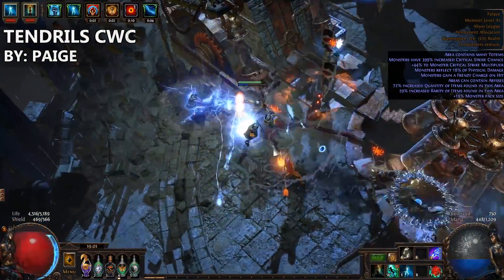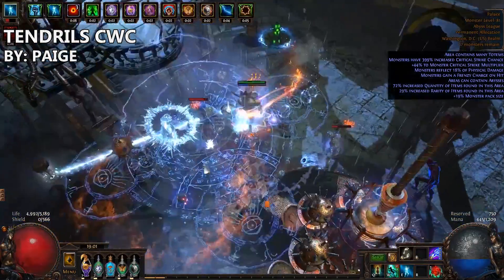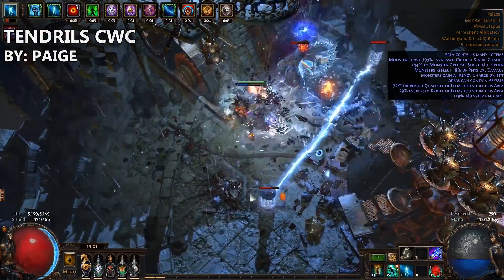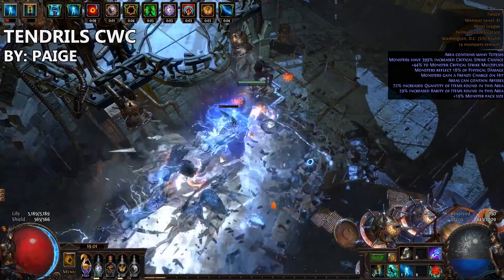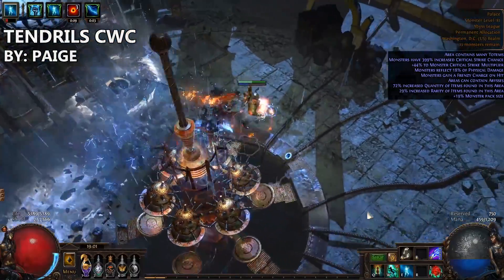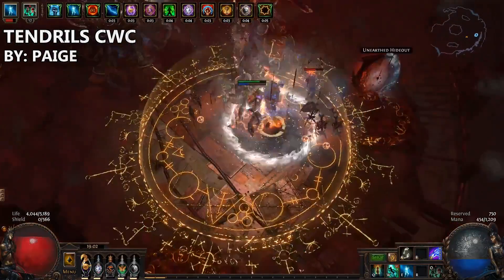According to Paige, you can gear the necessities for around 30 chaos, and then you should be good to go. That of course also depends on how good you are at finding the right deals. I'm unsure if Paige has attempted any endgame bosses such as the Shaper, Elder, or Guardians, but I know that she has been doing tier 15 plus maps with various dangerous map mods, and the build has been successful in doing such. Furthermore, Paige has a very well written and easy to understand guide, making it an easy build to get into.